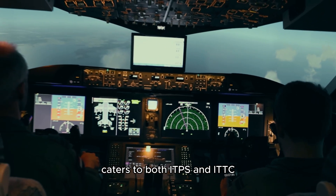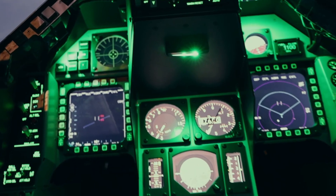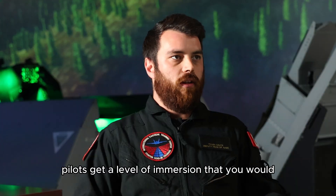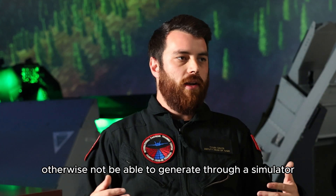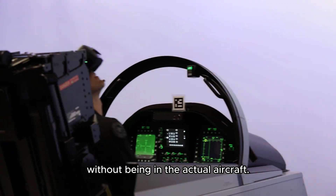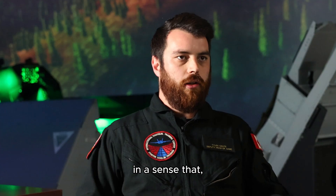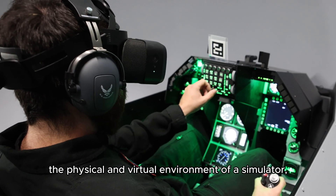The Advanced Aircraft Simulation Center caters to both ITPS and ITTC, for both flight tests and tactical scenarios. In mixed reality, pilots get a level of immersion that you would otherwise not be able to generate through a simulator without being in the actual aircraft. Mixed reality differs from virtual reality in that it combines the physical and virtual environment of a simulator.